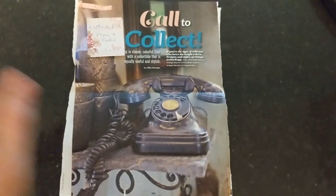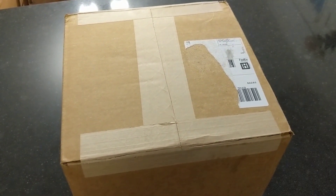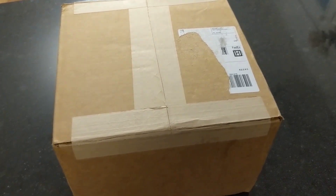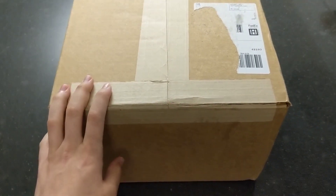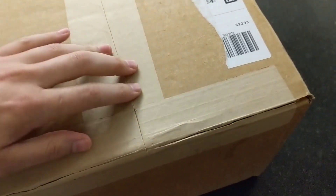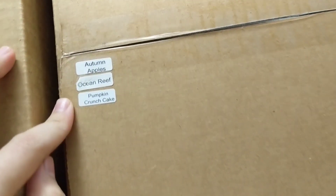Alright, I just got my third delivery from nationalsoapwholesale.com — this is the soap I put in my booth. I ordered I think three or four loaves of soap along with a bunch of labels and things I needed. I'm definitely due to restock the soap in my booth. This one has autumn apples, ocean reef, and pumpkin crunch cake in it.